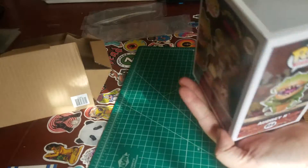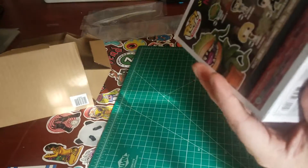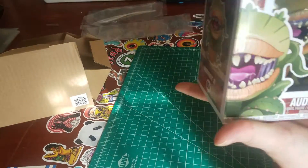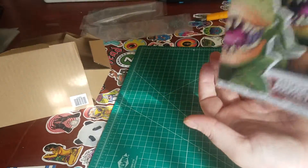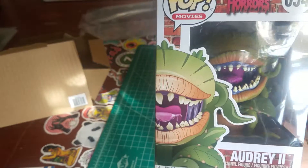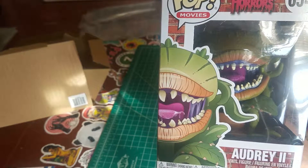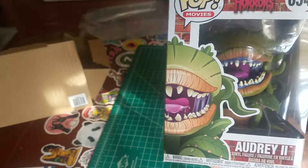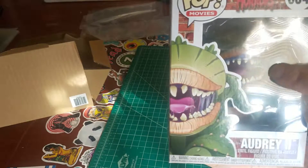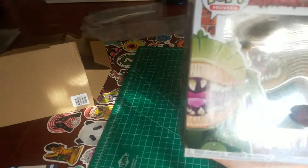Audrey 2 from Little Shop of Horrors. Really nice condition too — nothing wrong with the box. Ooh, it's even sealed. I like it when they're sealed. This one's got a fair bit of weight to it too. In about a week I'm going to be ordering quite a few more Funkos, and I'm going to be ordering the Chase one of this as long as it's still in stock — the one with blood all over its little plant lips. There's a Chase sticker right there.